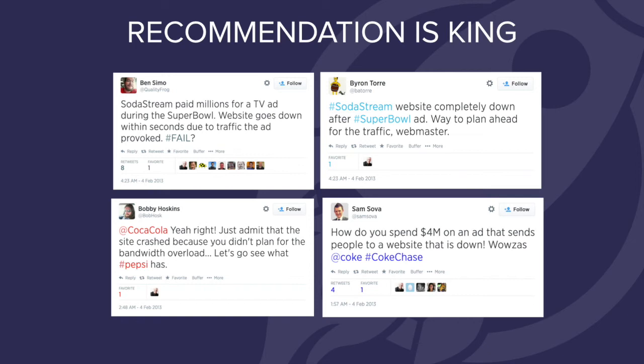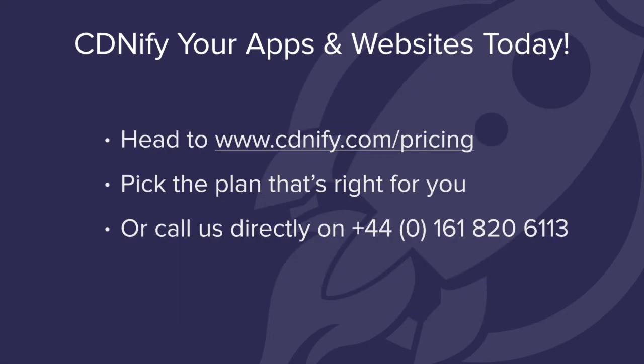But luckily, if you have a CDN in place, you can ensure availability no matter how much traffic is hitting your site or where those people are coming from. So to wrap up, if you're constantly being plagued by traffic spikes and server crashes and you want to say goodbye to overage fees, lost sales, and downtime, then CDNify your app or website today. You can head on over to the website and get started straight away by picking the plan that's right for you. They come in a range of packages to suit all needs and include lots of value-adding features such as free custom SSL, which most CDNs charge a premium for. Alternatively, if you want to speak to a traffic spike expert, then call the number on screen now and someone will be on hand to help you. Thanks very much and goodbye.